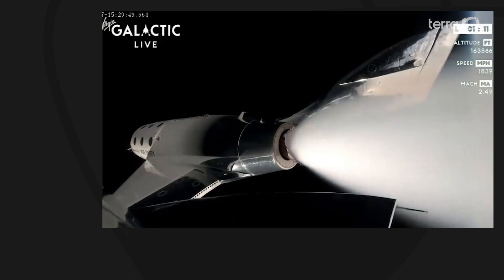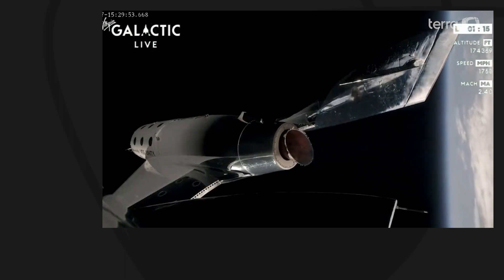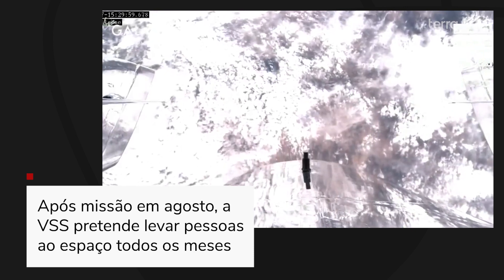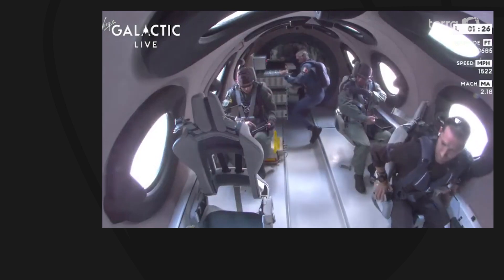Predicted apogee today is 275,000 feet — that's 84.3 kilometers. Incredible. Our mission specialists have been cleared to unstrap and enjoy the zero-G experience. This is amazing.